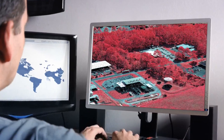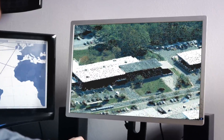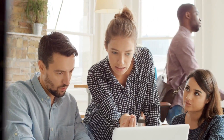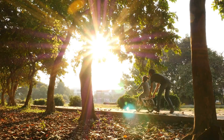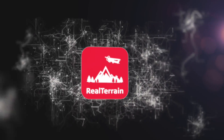Of course, Leica Real Terrain does not only allow you to obtain the densest point clouds over the largest areas at the lowest cost per point. It also fosters innovation, ensures more efficient decision-making, and a healthy planet for many generations to come. Leica Real Terrain.